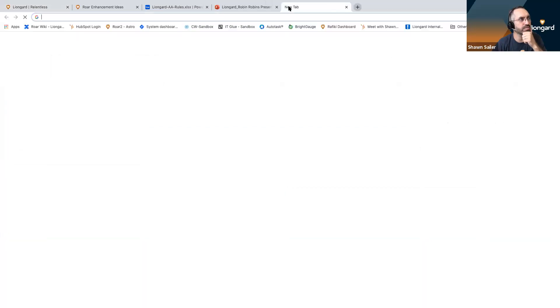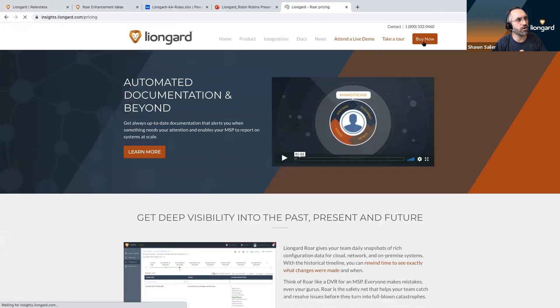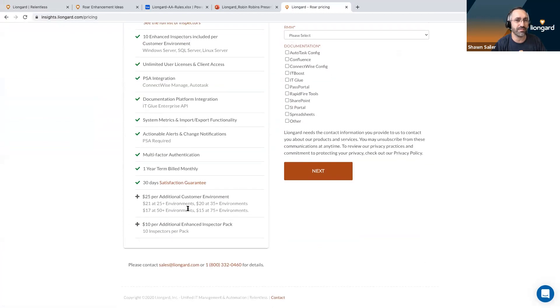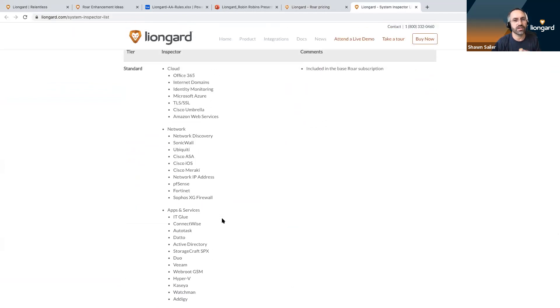Mike wants to know: Are there subscription tiers or is it one subscription that includes everything? We have simple pricing — you can check it out at lineguard.com and click on Buy Now. It's a fixed flat fee per customer. All of the systems we integrate to are included, including our enhanced inspectors. Windows, SQL, and Linux are considered enhanced inspections — Windows is in fact our most popular inspector, giving you deep configuration details. We do want to do something special for folks on the call today as well.